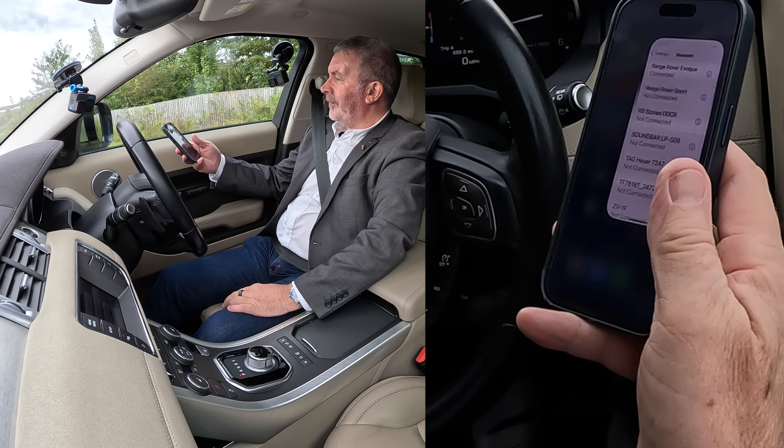Mary's iPhone 15 Pro is trying to pair — yes. So it will now ask me for the pin number, which was nought, nought, nought, nought.